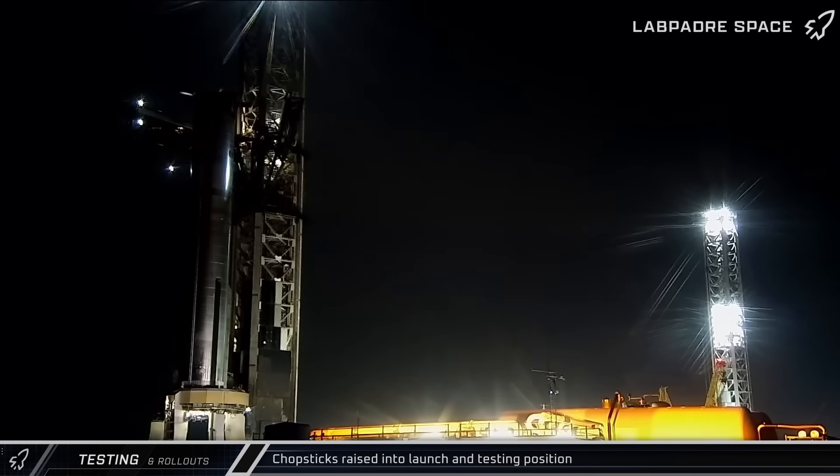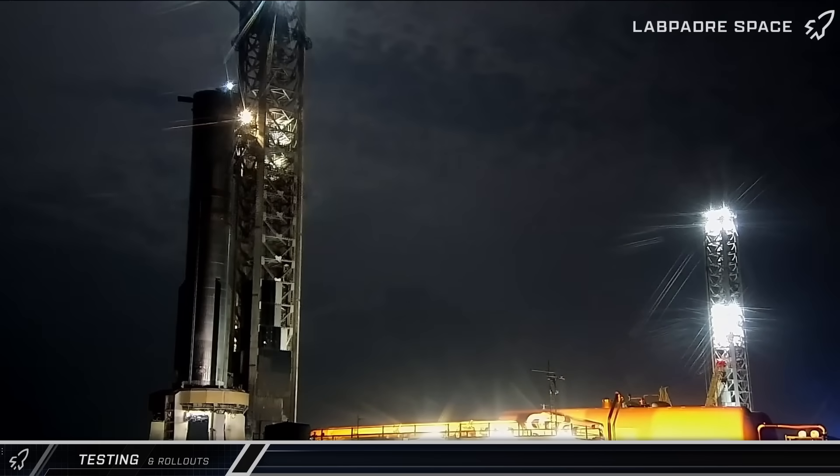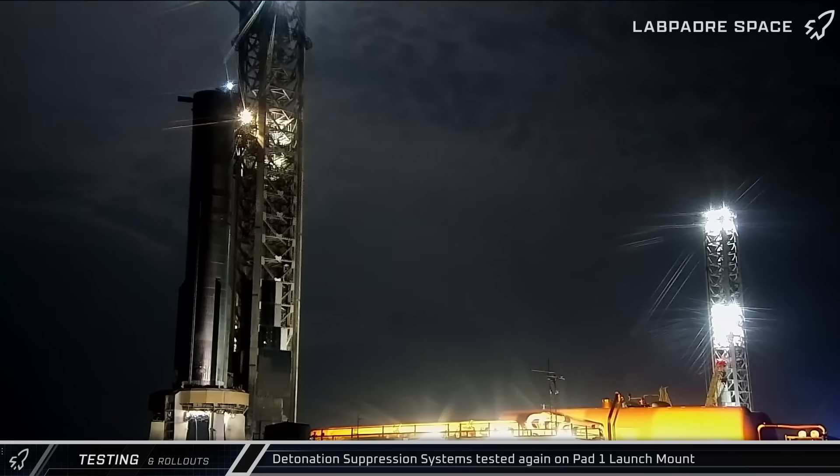About an hour later, the chopsticks were opened and raised up the tower in preparation for the upcoming testing. Next up, we saw a more substantial test of the detonation suppression system, although it was once again followed by some lower pressure discharging from the outlets.